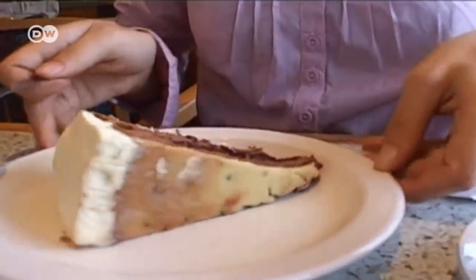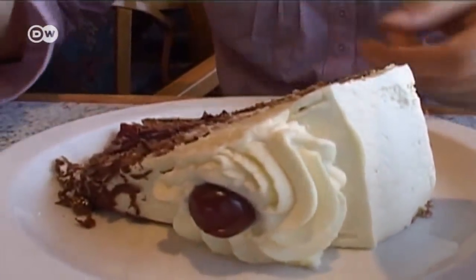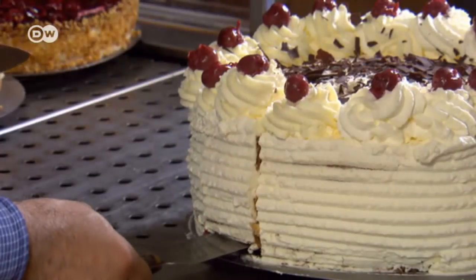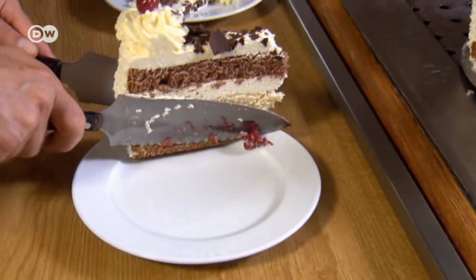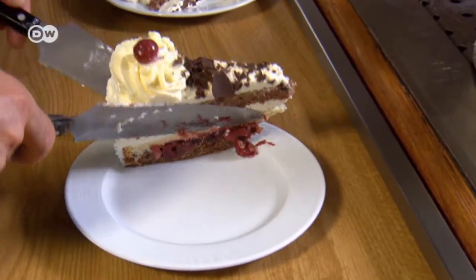Worldwide, there are countless varieties, everywhere from here in the former German colony Namibia to South Korea and the US. And back in Triberg, some of the tourists from overseas are even surprised to discover they know a different taste. I think that in Israel, it's more tasty. It's better.